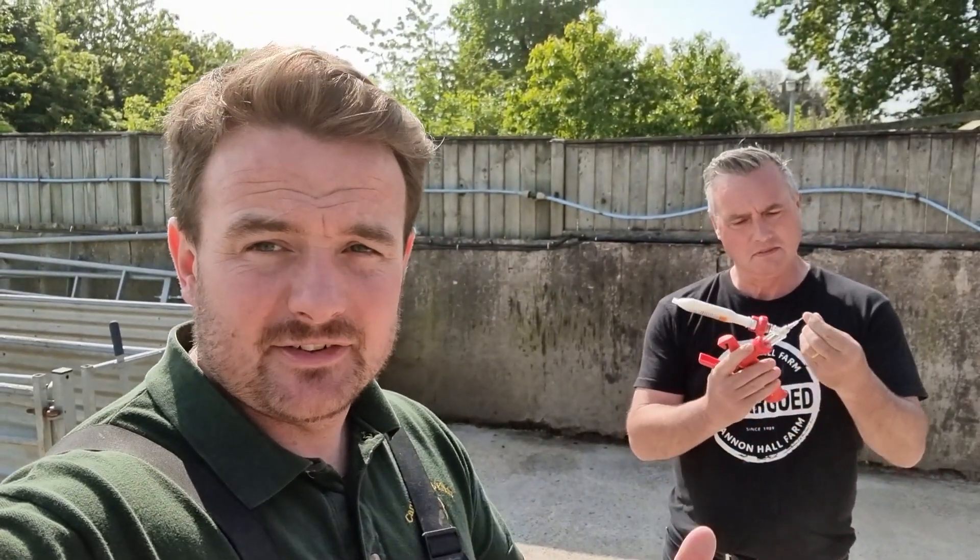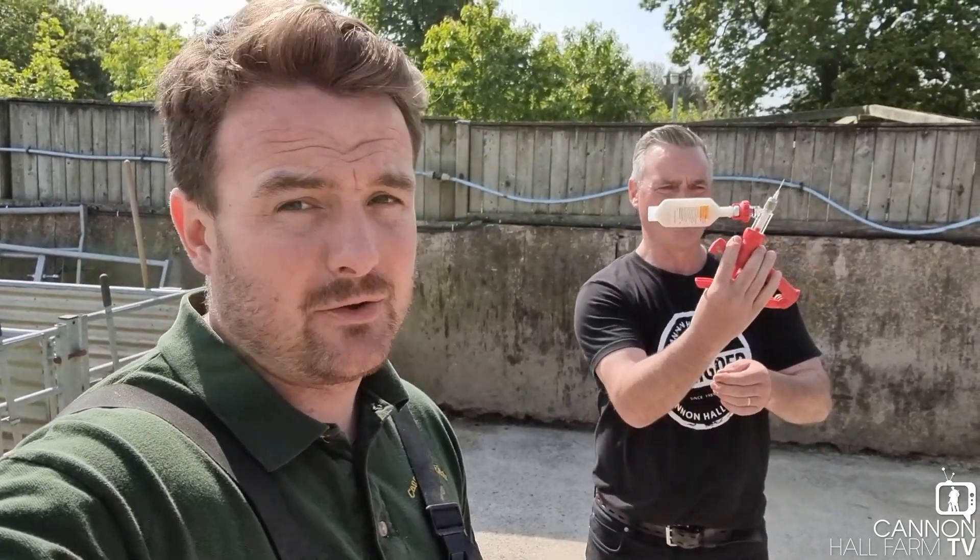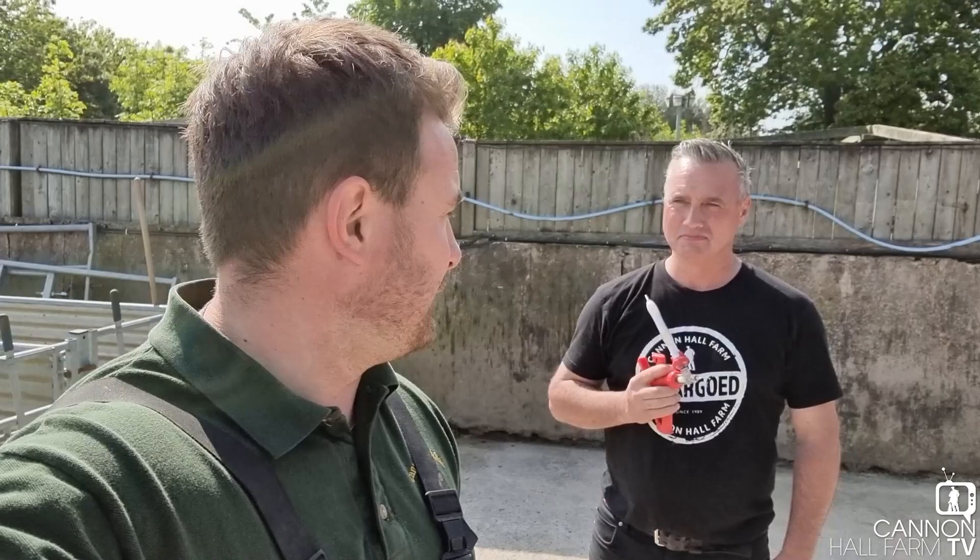Hey up everyone, it's Farmer Dale and Farmer Dave. Dave's got a bit of an implement there as you can see - we're going to be jabbing the tups with their foot vaccination today. Foot vax is a really important one for us, it's one we've been doing for quite a number of years now and it improves the foot health massively.